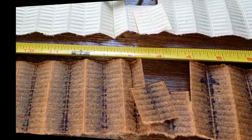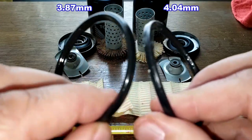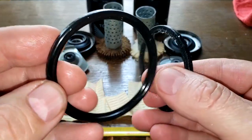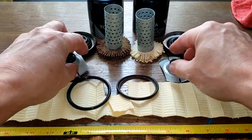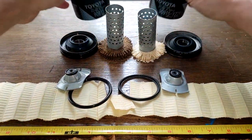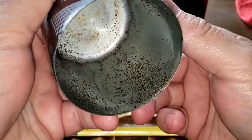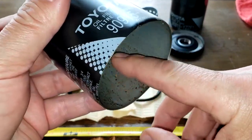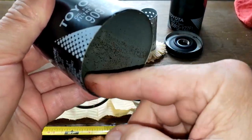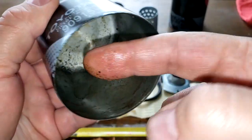Looking at the gaskets — the new one on the right, the used one on the left — measurements are up on screen. They get a little squished when used but the gasket looks fine. The bypass valve looks fine too. The holes are nice and smooth. The can has a lot of soot in it — it's actually kind of gritty feeling. But he's got a lot of miles on his engine, so that makes sense.